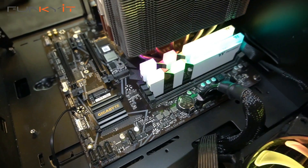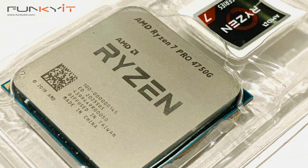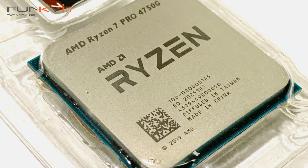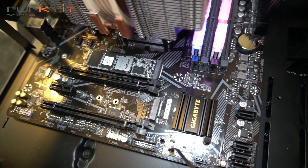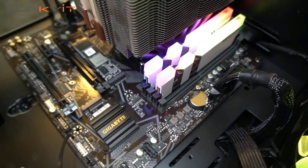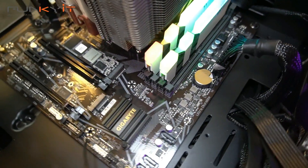So in conclusion, the Ryzen 7 Pro 4750G is a real gem of a processor — that's if you can find it. It performs just as good as a Ryzen 7 3700X with 8 cores and 16 threads running at the same speed, but you also get the added bonus of onboard Radeon graphics. It may not be suitable for everyone, but for home theater enthusiasts and people who love building mini-ITX systems, this APU is one of the best you can get.